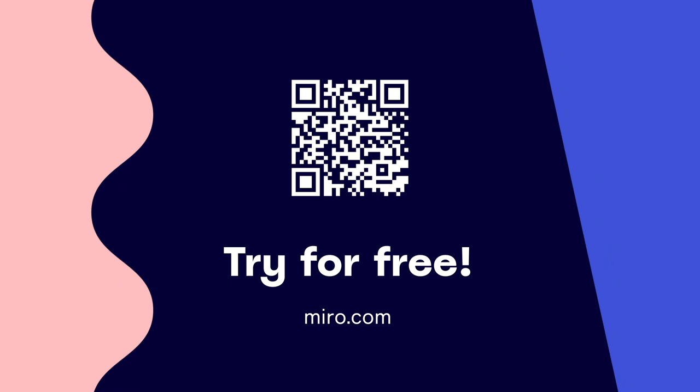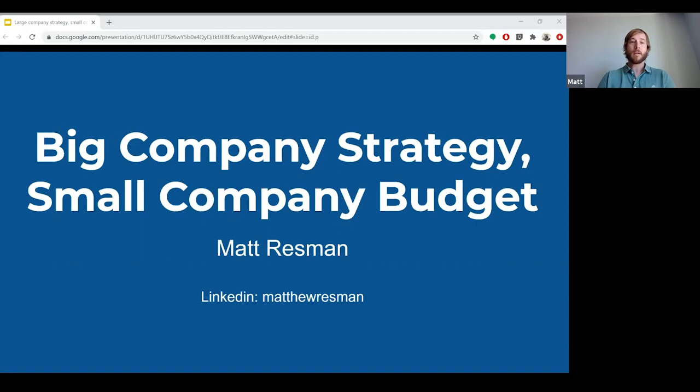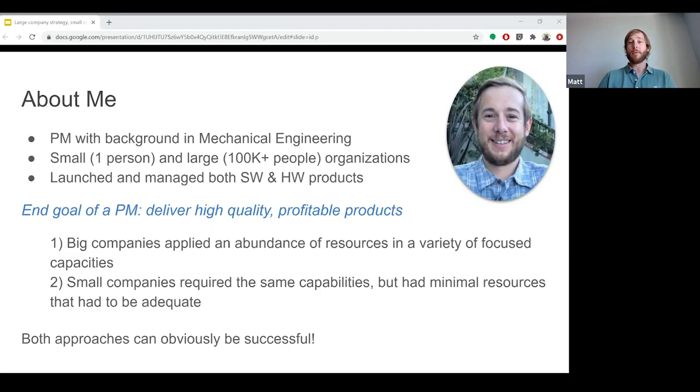Hi everybody, thank you for joining me today. My name is Matt Ressman and I'm going to talk to you about big company strategy on a small company budget. I graduated with a degree in mechanical engineering and have been largely involved in product development in a variety of different roles. I have managed my own company focused on new product development and delivery, and I've worked in startup environments and very large corporate environments as a product manager.